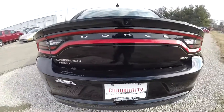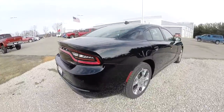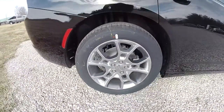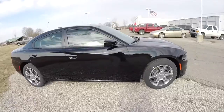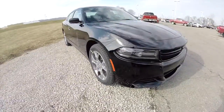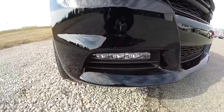It does have the Parkview backup camera, the ParkSense rear parking sensors, 19 inch polished aluminum wheels with the granite pockets, keyless enter and go, remote start, and power sunroof. Up front, we have blacked out projector beam headlamps with LED turn lamps, and also LED fog lamps.